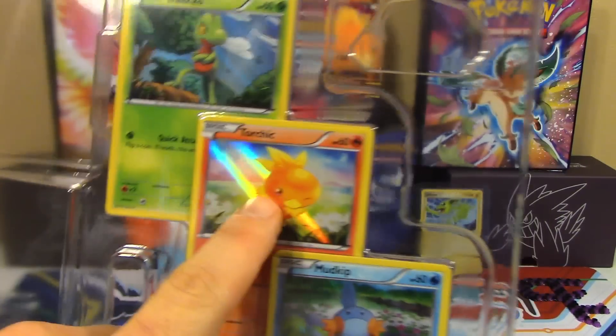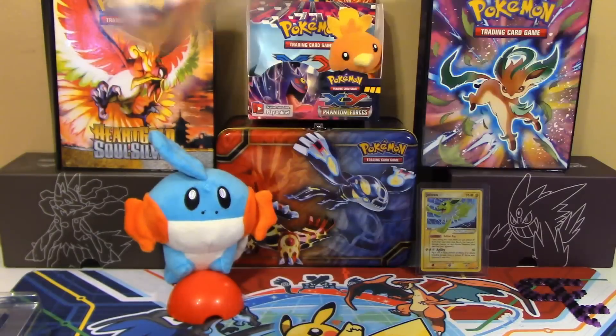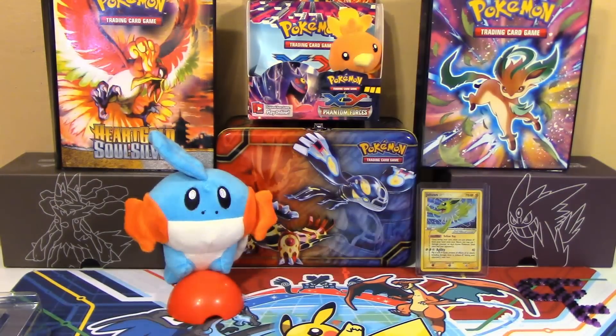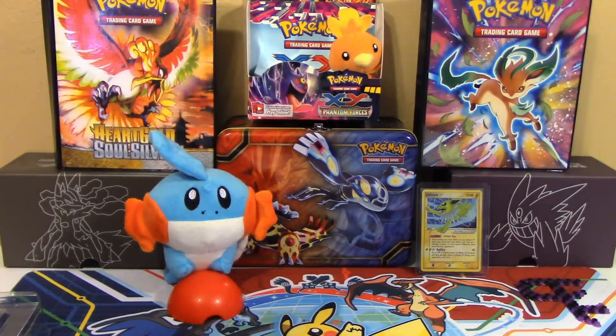We've got a Treecko promo, a Torchic promo, and a Mudkip promo — so Treecko, Mudkip, and a spicy chicken nugget. As you can see, we are missing Treecko from our plush collection. He should be sitting right there, but I don't have one. So if someone wants to donate one, feel free to make that suggestion.